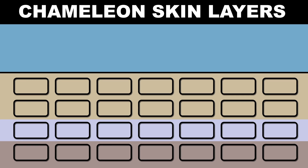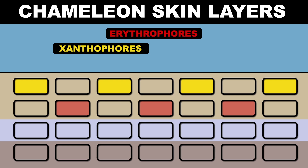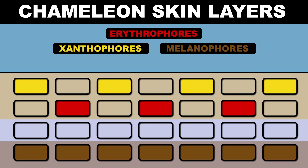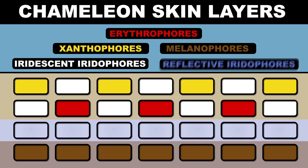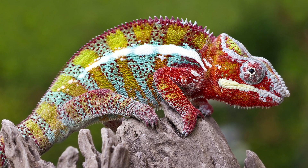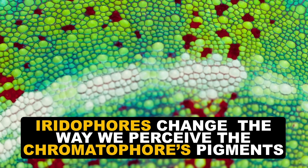Inside the panther chameleon's skin are several layers of different colored chromatophores. The top layer contains a mix of yellow xanthophores and red-orange erythrophores. The bottom layer has brown, melanin-bearing melanophores. Mixed into the top layer of red and yellow chromatophores are iridescent light-generating iridophores, and in between these two layers you find reflective iridophores. The chameleon changes its skin color by adjusting the pigments released by their chromatophores, and then takes things one step further by using those iridophores to change the way we perceive the chromatophores' pigments.